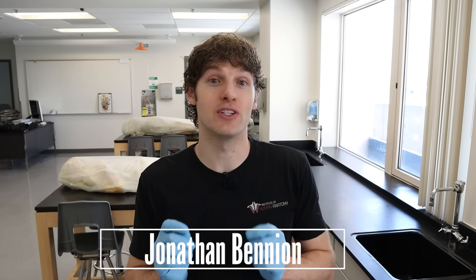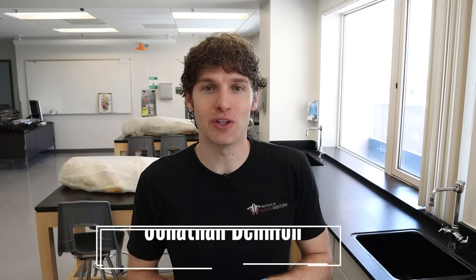Welcome back to the Anatomy Lab, everyone! I'm Jonathan Benyon. I'm excited to go over the female reproductive cycle with you today. We're going to see some really cool anatomical structures in the cadavers, like a uterus, we'll see ovaries, and even brain structures that contribute to the female reproductive cycle.